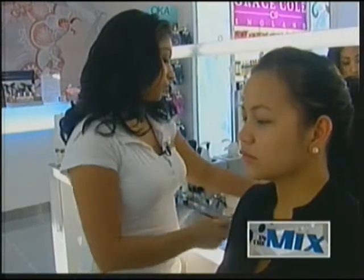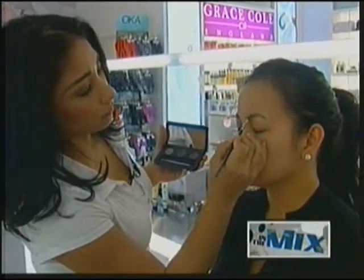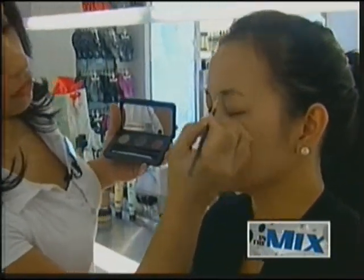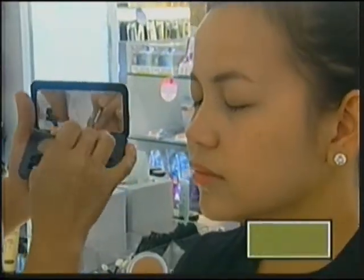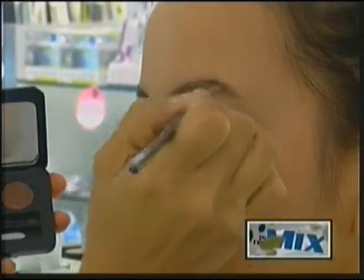We're going to use the Youngblood eyebrow palette to fill in sparse brows to give a fuller and more even look. The best thing to do is just follow the natural brow and how it's shaped.